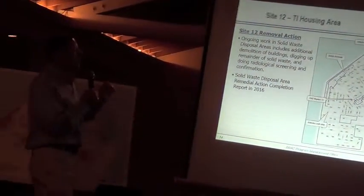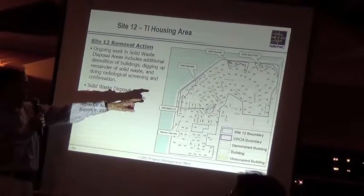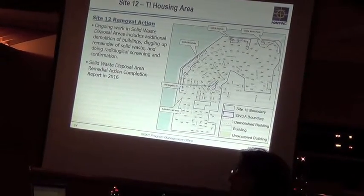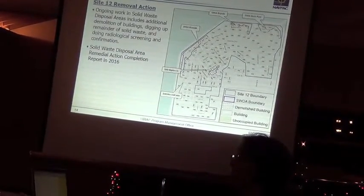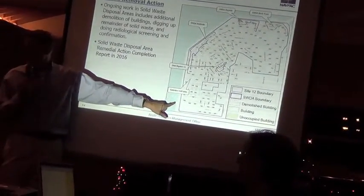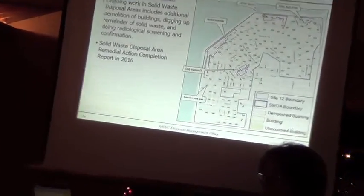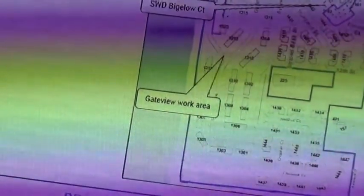We will move on, as we indicated earlier, to the remainder of Site 12, which consists mostly of the neighborhood work. This is going to be huge, because when we do the Gateview work area, we're going to be demolishing three more buildings and digging a big hole to get to the weathered petroleum. We've talked extensively with the regulators and gone back and forth about how to do it. We are now convinced that this is the best and surest way to achieve closure of this site.